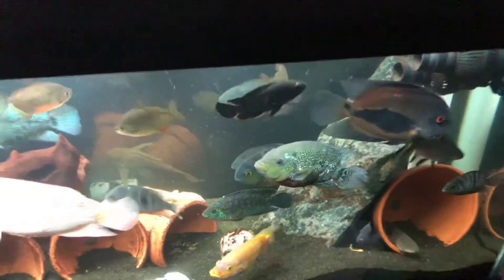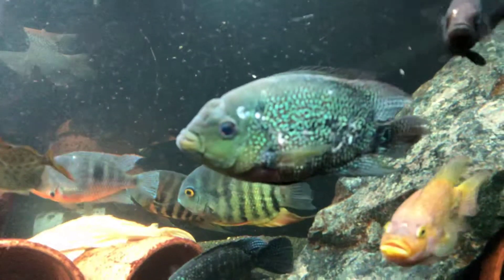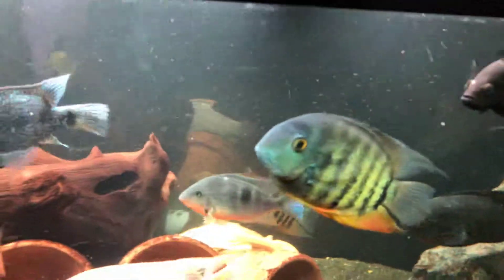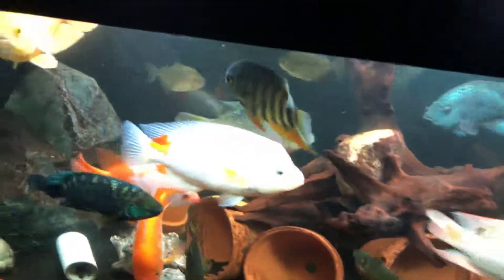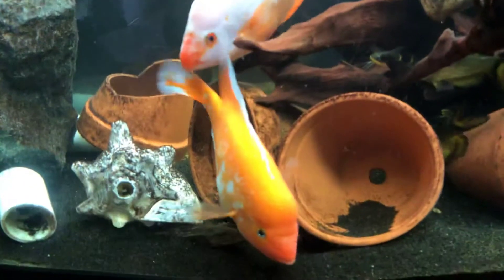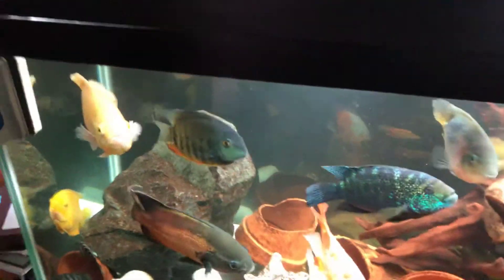These guys get along great. The only one that seems to be a little bit of a problem is this flowerhorn right here — you can see how she gets kind of beat up, but she heals. Otherwise the rest of these guys are in really good shape. That red devil there is just white, so the light reflects off of him like crazy.